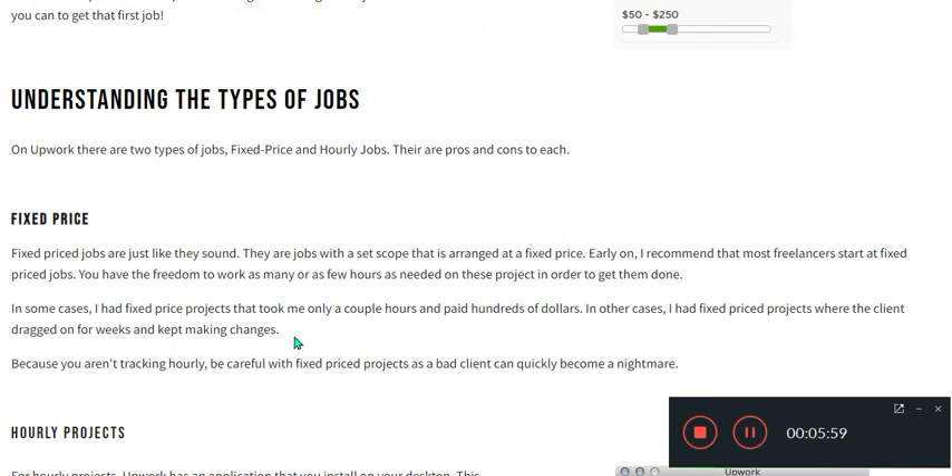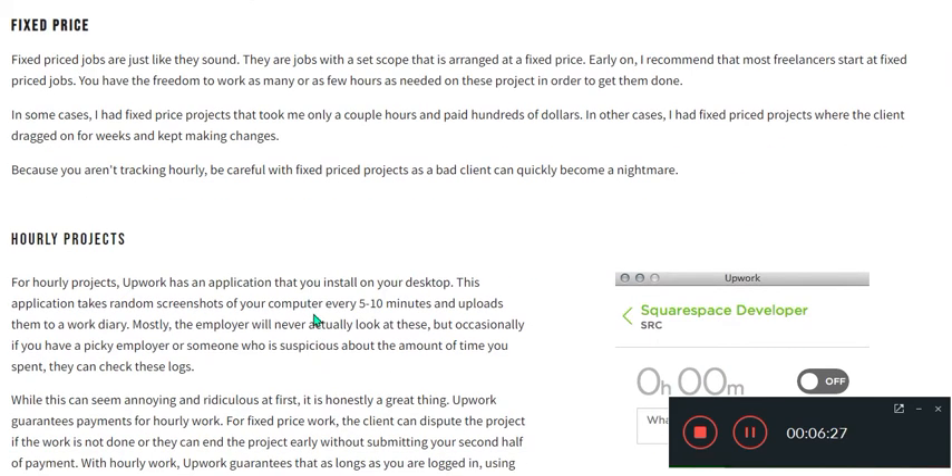Fixed price jobs are just like they sound — jobs with a set scope arranged at a fixed price. I recommend that almost everyone starts with fixed price jobs. In some cases I had fixed price projects that took only a couple of hours and paid hundreds of dollars. In other cases, clients dragged on for weeks and kept making changes, because you are not tracking hourly.